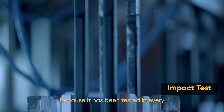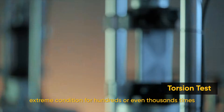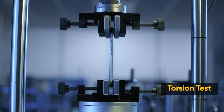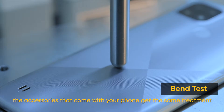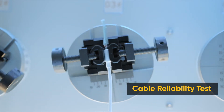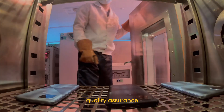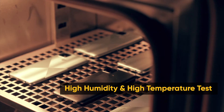Because it has been tested in every extreme condition for hundreds or even thousands of times. The accessories that come with your phone get the same treatment — from cords to cases to outer packaging, everything is tested. That's the only way to achieve comprehensive quality assurance.